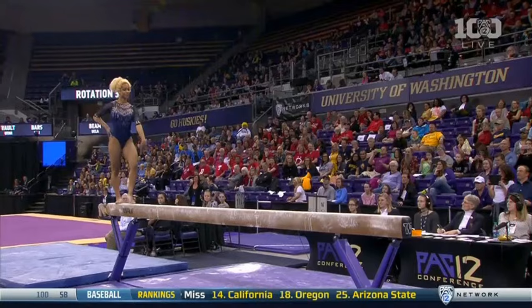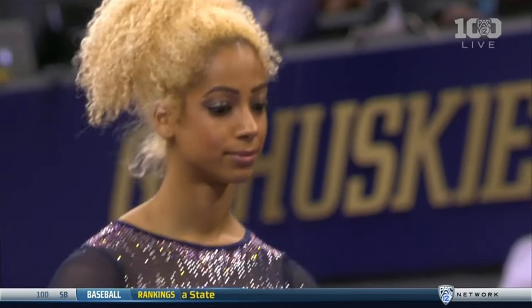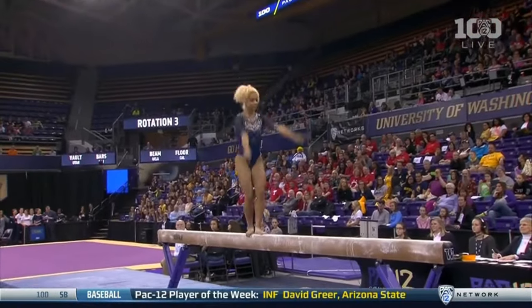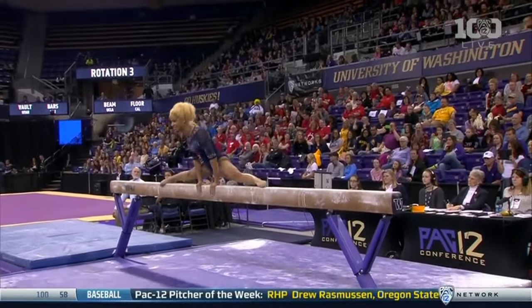I can't imagine there's been a meet this year in which UCLA did not count Danusha Francis on the beam — but it could happen. She needs to go at least a 9.9, and they already have four of those.